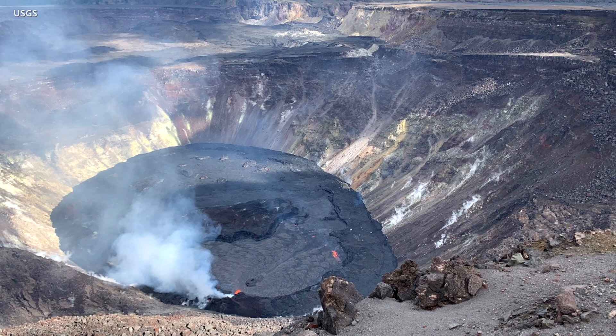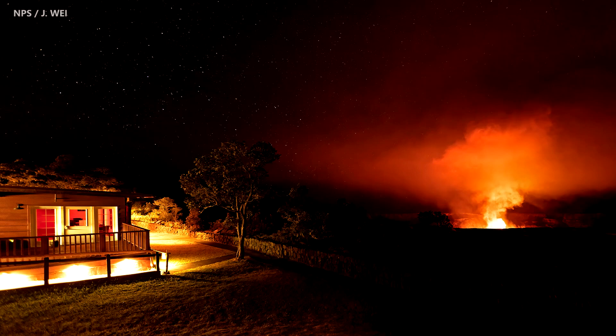Sulfur dioxide emission rates remain elevated, with the most recent measurements at about 2,200 tons per day. Seismicity also remains elevated, but stable.